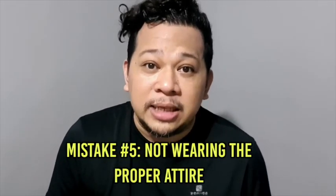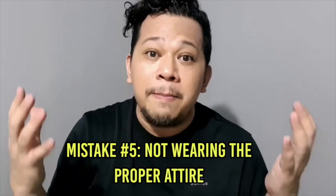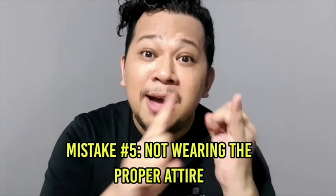Next problem, teachers: when we attend online meetings or online classes, we wear the wrong clothes. Some are in a sando, some in a house dress, some in just a t-shirt like this. For informal vlogs like this, that's okay. But if you are attending online classes, you need to be in your proper dress code and be presentable.